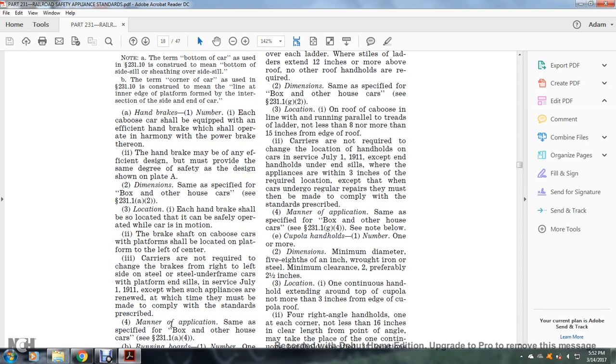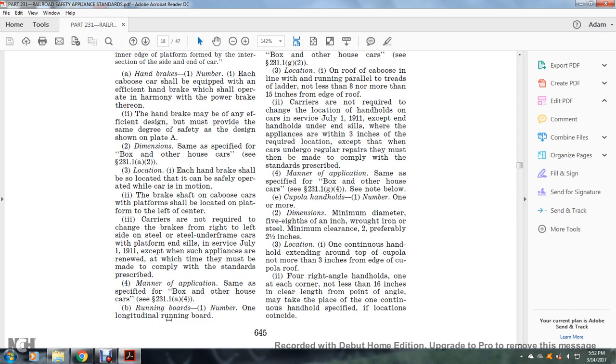Manner of application: same as specified for the box or other house car, see §231.1(a)(4). Running boards: number one — a longitudinal running board. Dimensions: same as specified for the box and other house car, see §231.1(c)(2). Location: full length of the car on the center of the roof. On caboose cars with cupolas, longitudinal running boards shall be extended with the cupola to the end of the roof.